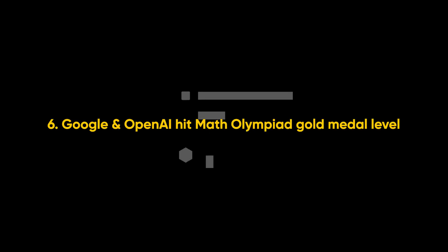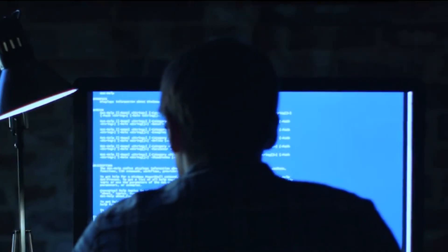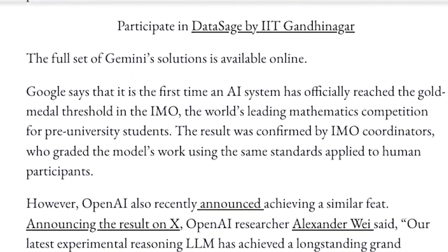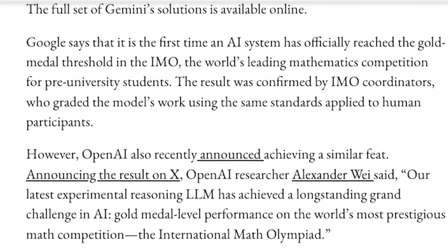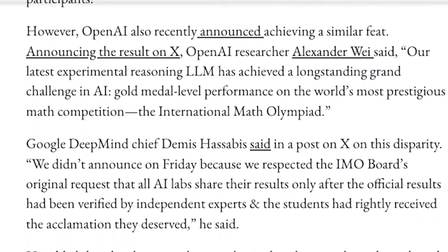Both Google DeepMind and OpenAI hit gold medal level performances on the International Mathematical Olympiad — the same test where only 10 to 12 percent of the top high school math competitors score gold. Google did this using a special version of Gemini called DeepThink, where the model runs inside the 4.5-hour exam time limit, generates full proofs, and the answers are evaluated by real judges. OpenAI did the same with GPT-4 Turbo and got independently graded.